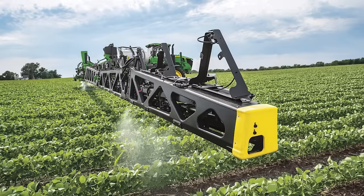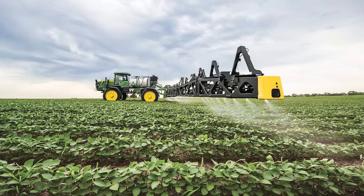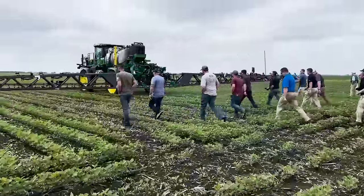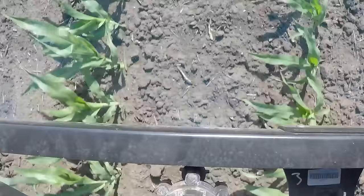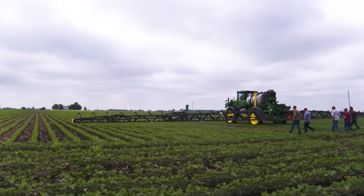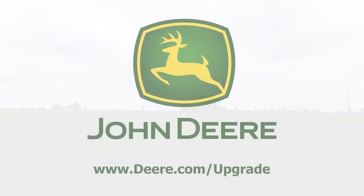See & Spray Premium is compatible with model year 2018 and newer R-series John Deere sprayers, and requires ExactApply Nozzle Control, BoomTrac Pro 2, and a 120-foot steel boom. Growers who have experienced and demoed the technology are blown away with what it can do. Demonstrations using blue dye in the tank show the machine actually identifying weeds and spraying just the weeds. For specific questions, growers can visit their local John Deere dealer or go to deere.com/upgrade.